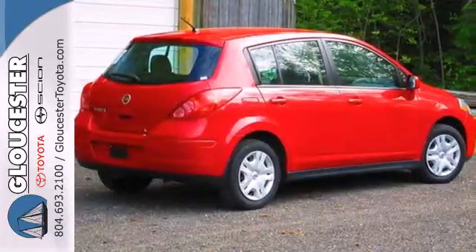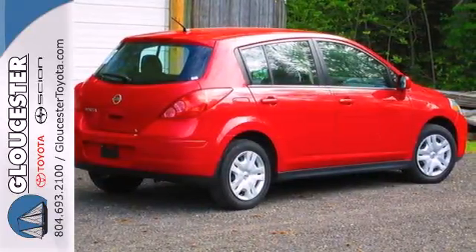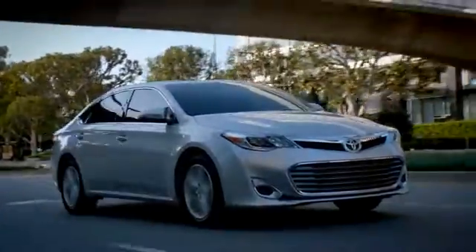Love what you drive. Stop in for a test drive today. Come in, call or click.